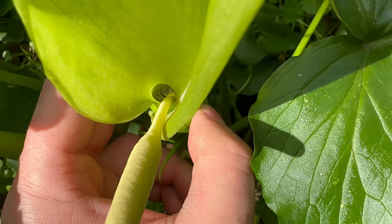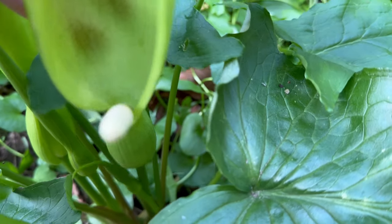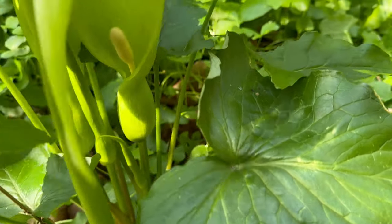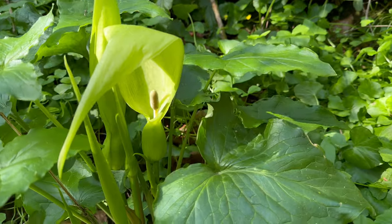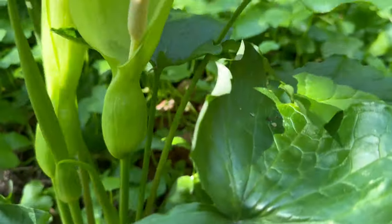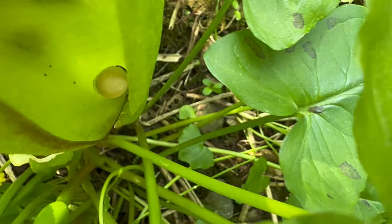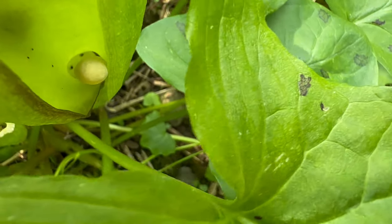It produces almost like a prison with the hairs that you can see sticking out there. The flies get stuck at the bottom, and then the male flowers release their pollen onto them. Eventually those hairs inside will wilt, releasing the flies which go on to pollinate other Lords and Ladies — which is pretty amazing. There are probably flies in there now if those hairs are sticking out. And actually I can see the flies moving around down there. So they're captured at the moment and they'll be released later on, covered in pollen.